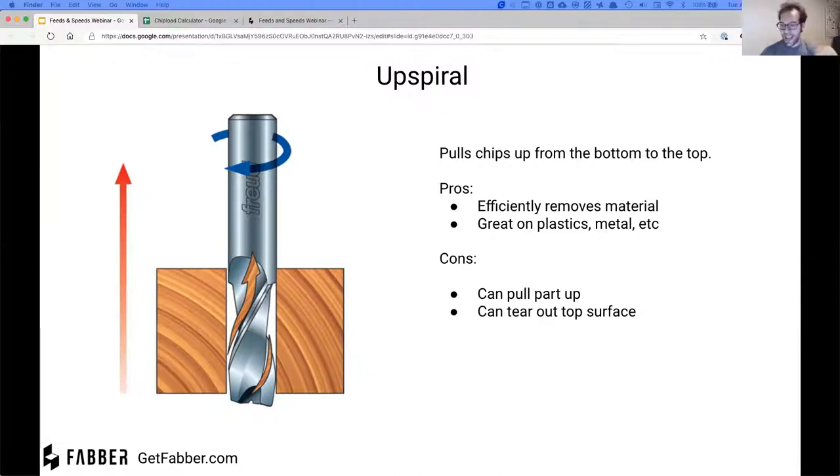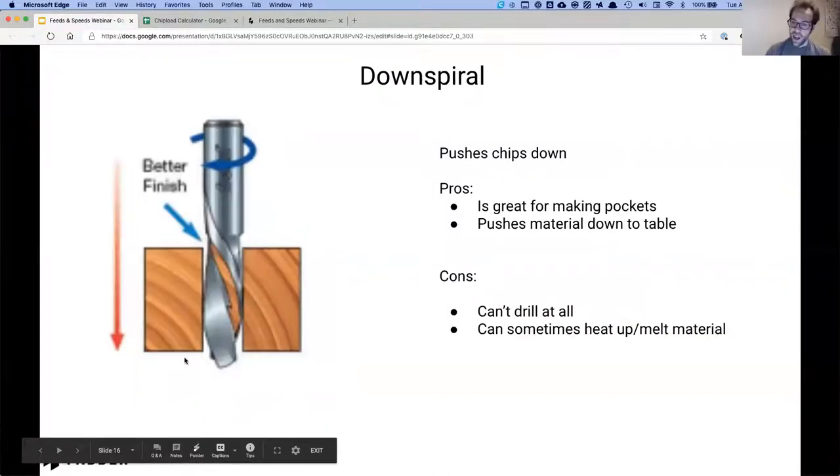The downside to an up-spiral bit is that it exerts a lot of pulling force up on the material you're cutting — so you've got to have good hold-down. No matter what material you're cutting, if you're cutting a veneer, laminate, or nice hardwood, it can sometimes tear out the top surface because it's pulling all of that material straight up. That's the downside of an up-spiral.